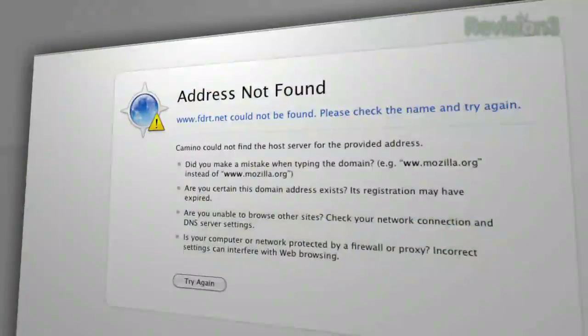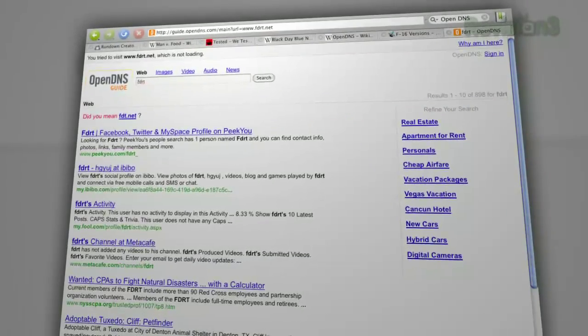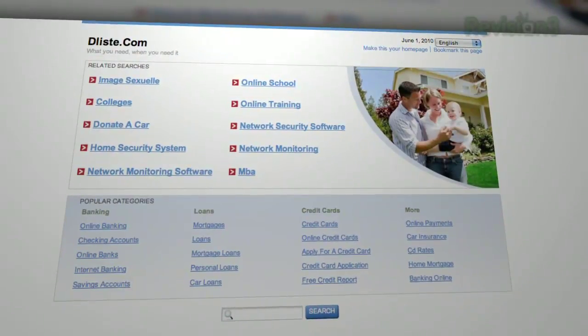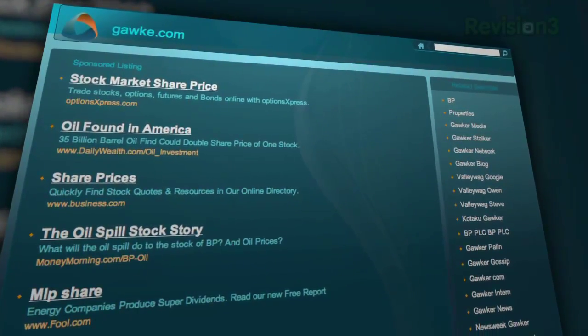OpenDNS generates revenue in part by redirecting your browser to a specific page — basically, instead of giving you a 404 because that URL doesn't exist, it dumps you onto some page that they usually pump advertising on. It gives them an opportunity to post advertising. It's not that unusual for a free DNS service, and it's actually pretty common on a lot of ISPs to do that automatically instead of just throwing a 404 page not found error at you.